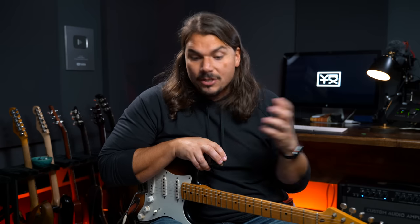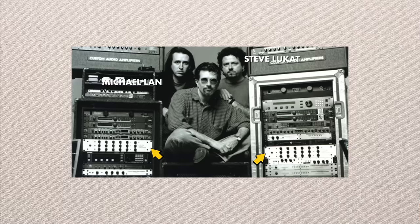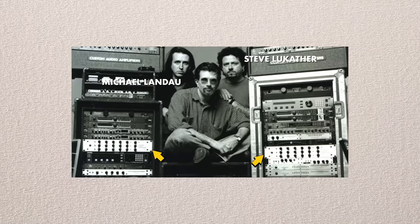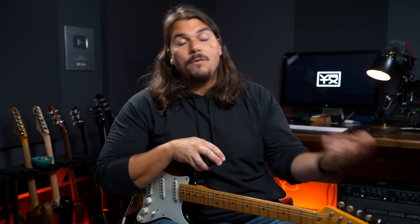The original rack unit was used by some of the greatest players in rock and session history — whether we're talking about Paul Jackson Jr., Michael Landau, Steve Lukather, or Marty Friedman. This thing was highly utilized in the 90s and really defined the sound of 90s pop and rock tones, used very heavily on a lot of the stuff you might have heard on the radio. But what I really think is cool about this amp is its versatility as a channel-switching amp.